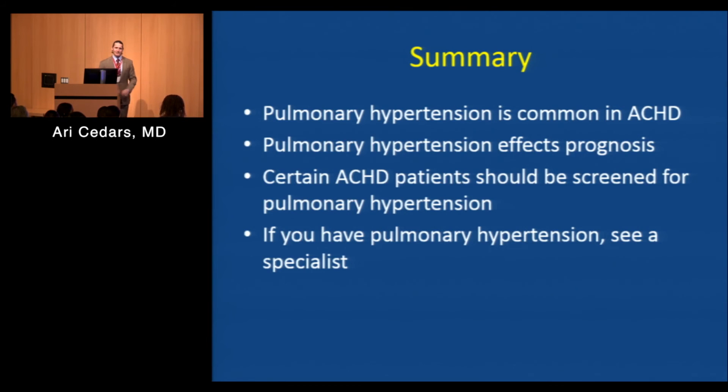How long does the catheterization take? The procedure itself probably takes about 15 minutes. All the prep and setup probably takes about an hour — yeah, that's the time-consuming part.